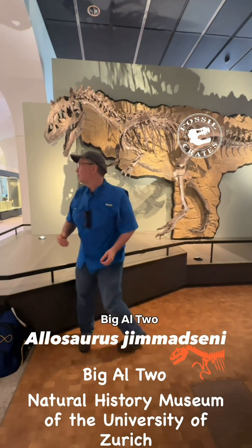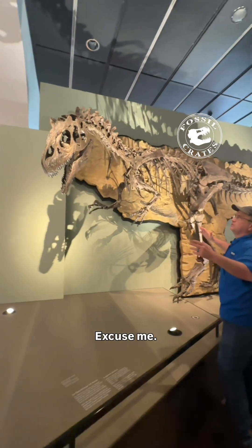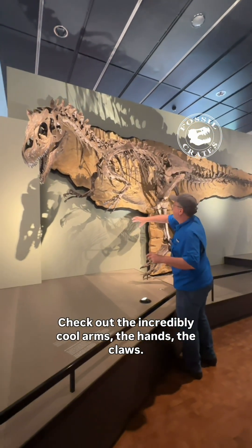Big Al 2 — unbelievably cool. Check out the incredibly cool arms, the hands, the claws.